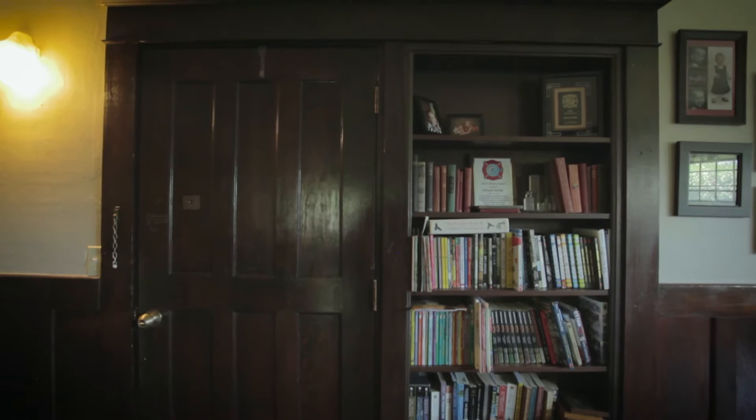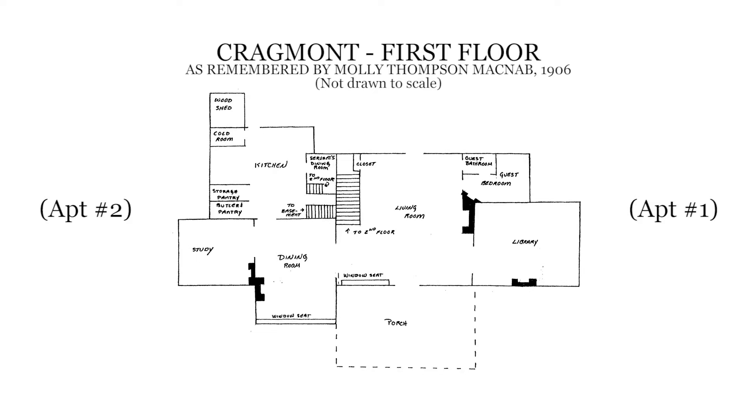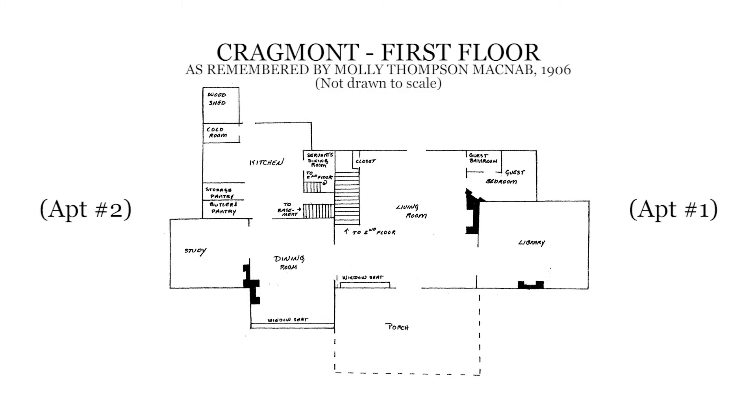Cragmont was designed as a 25-room house including a library, study, living room, dining room, 10 bedrooms, 10 fireplaces, and four bathrooms, along with a nursery, school room, and large play area on the third floor.